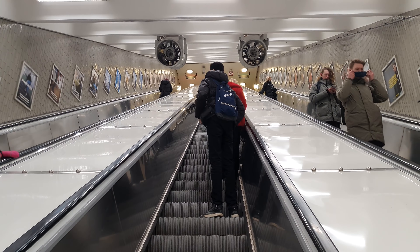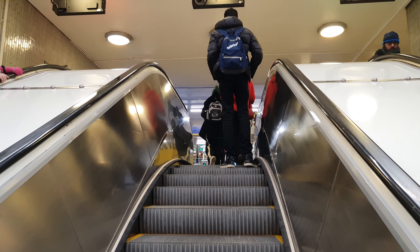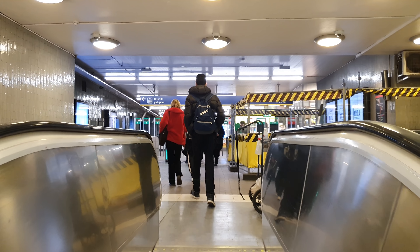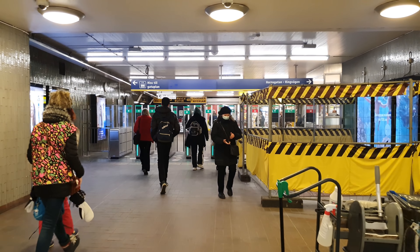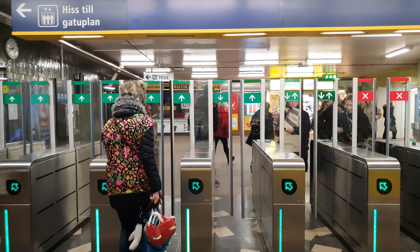Hello everyone, welcome to another video here on Let's Walk Around Stockholm. Another day, another walk. Today we are at Zinkensdam metro station here on Södermalm. It's a very cold morning — I'd say it's about minus seven or minus eight degrees. It's quarter to nine, and let's explore the area a little bit. It's been a while since I've been to Zinkensdam, so let's see what's up.